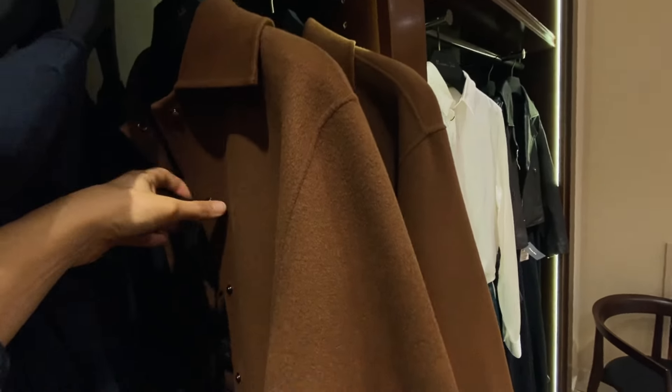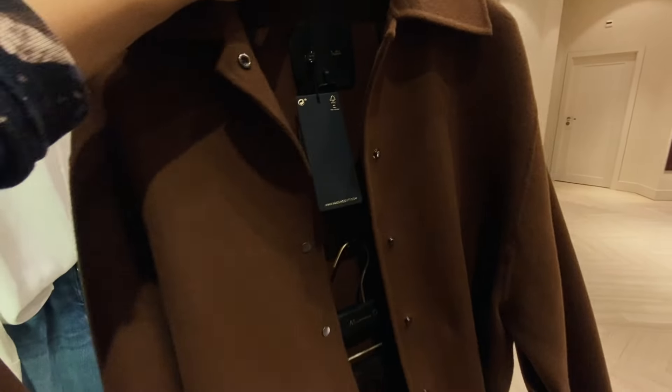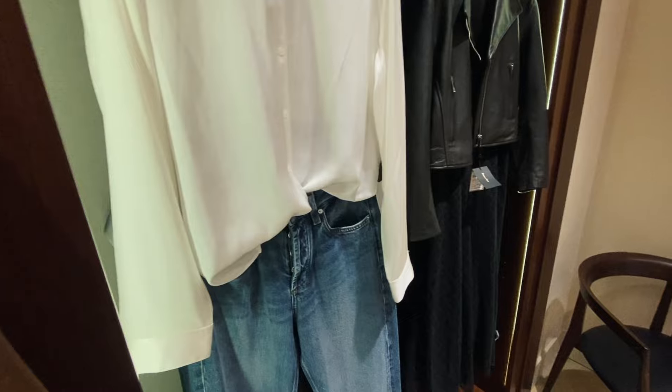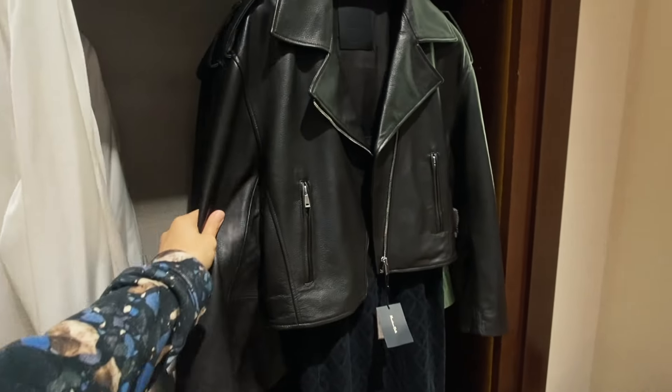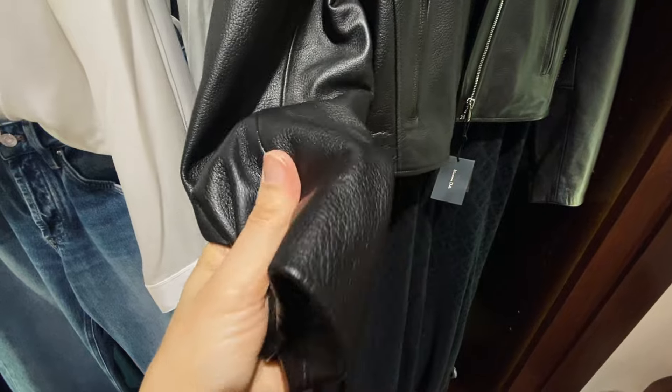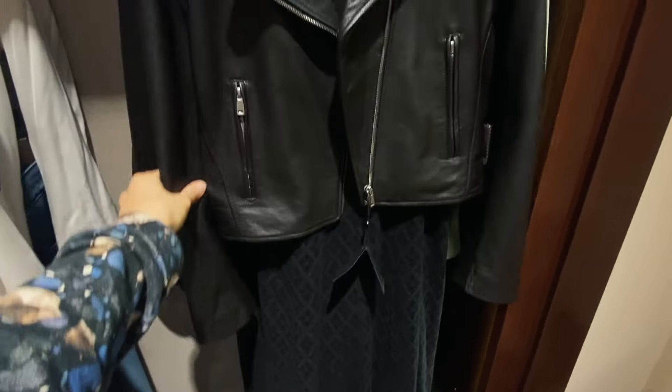Another short jacket – this one has snaps closure. The leather jacket, also brown – dark brown color. Looks good.